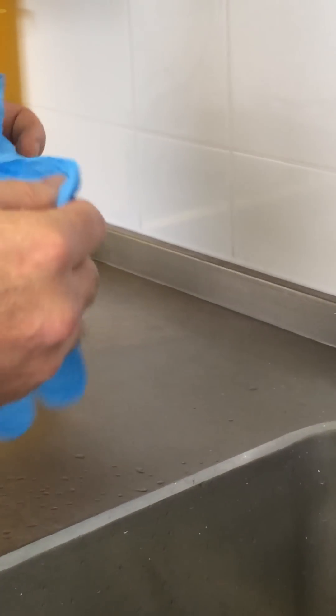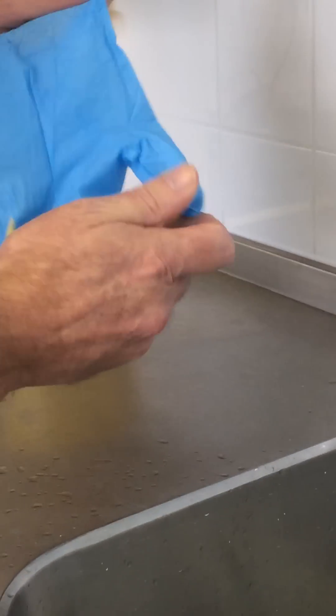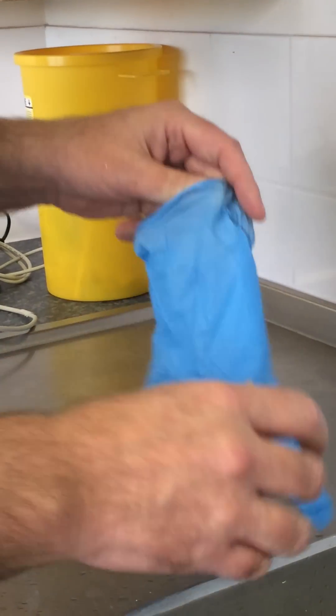Today we're going to talk about postural hypotension, otherwise known as orthostatic hypotension. For this demonstration we need a standard hospital glove, a rubbery one like this, and we also need a tap and a sink.